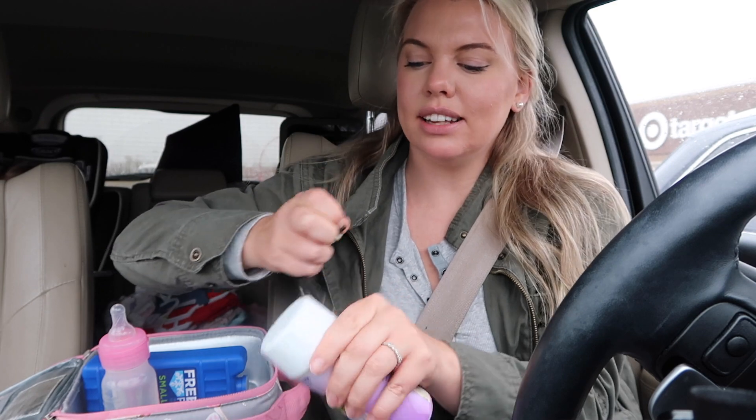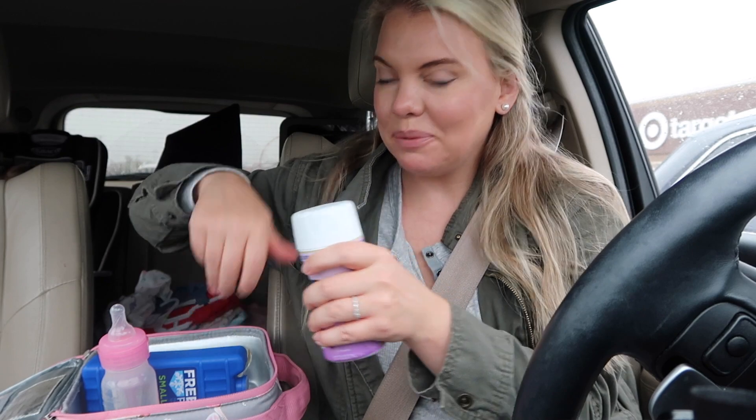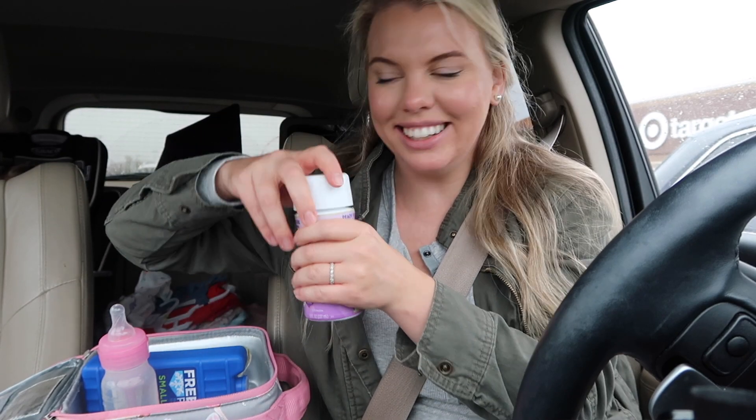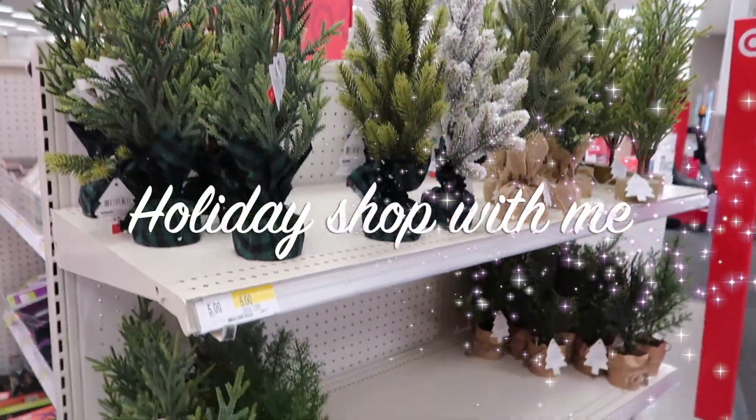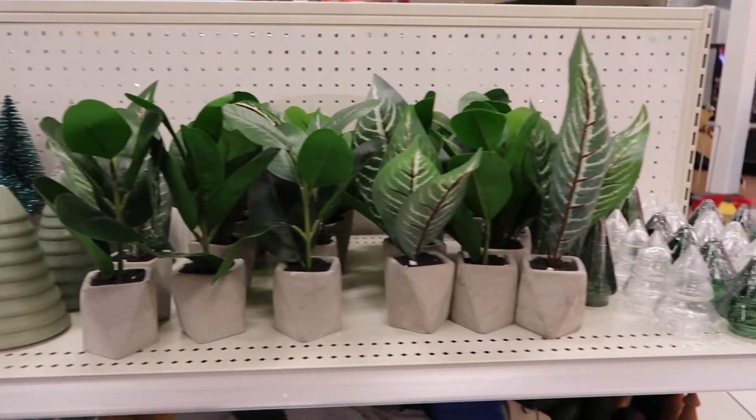I make cleaning, decorating, motherhood, lifestyle type videos. And if that's what you're into, I hope you choose to subscribe. All right, let's get the show on the road. And of course, when walking into Target, we had to stop at the Target Dollar Spot. So they had a ton of cute mini trees, those little bottle brush trees.